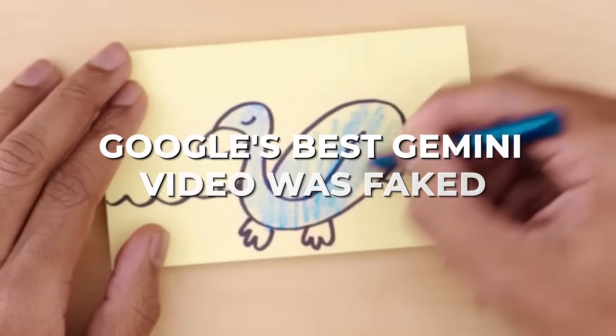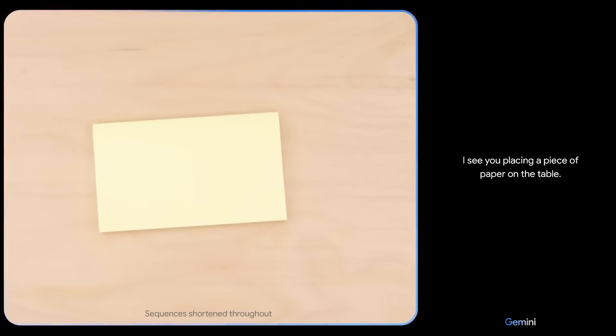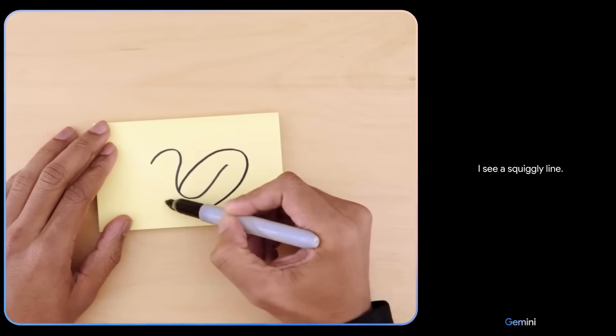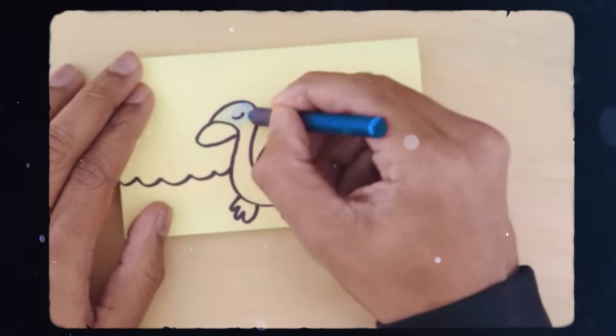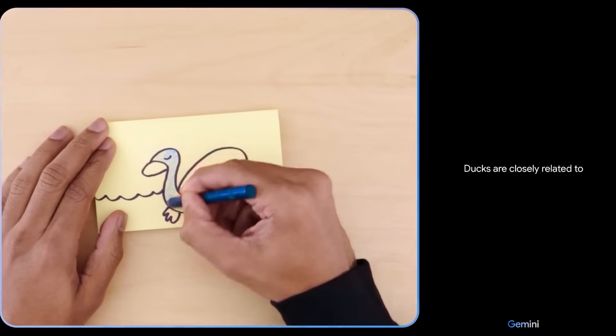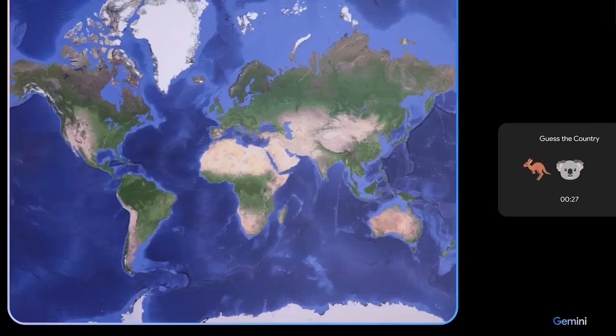Number 1. Google's best Gemini video was faked. Gemini's demo video shows its ability to use different modes by telling a story about drawing a duck that starts as a squiggle and ends up as a complete picture. It jokes about the duck's color being unrealistic and says 'what the quack?' when it sees a blue toy duck. It even chats about the toy duck when people ask questions with their voices.